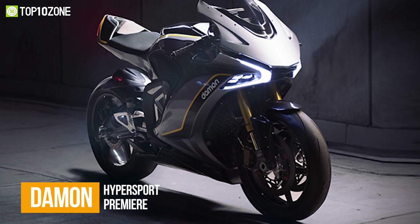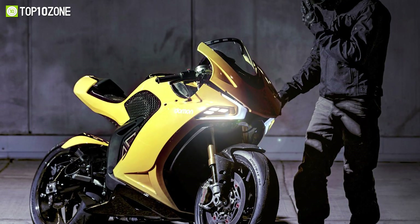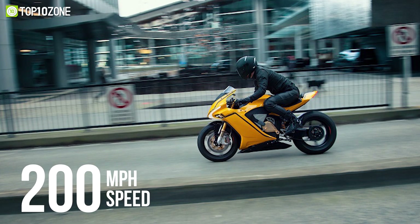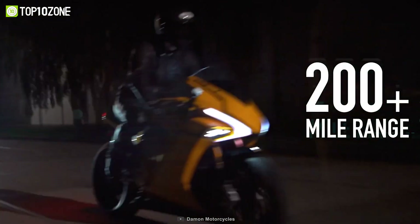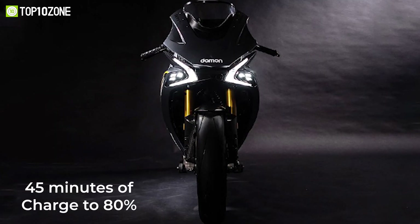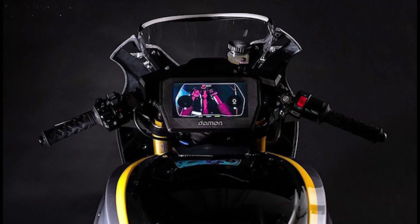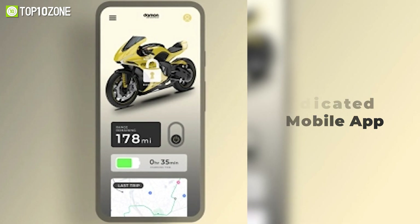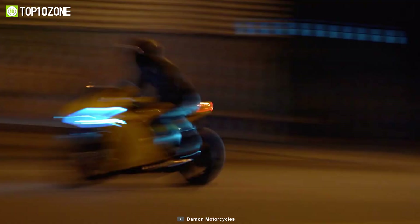Riding fast and riding clean now go hand in hand. Meet the Daemon Hypersport Premier, a high-performance EV that will definitely turn some heads when you take it out for a ride. With top-end components and sharper dynamics, this bike has a maximum horsepower of 200, allowing it to reach a top speed of 200 miles per hour. The 20-kilowatt battery will let you ride non-stop for more than 200 miles at a full charge, and after the battery has completely depleted, it takes about 45 minutes to recharge to 80%. Other intuitive features include superb traction control, front and rear view cameras, various ride modes, and remote connectivity via a dedicated mobile app. The Daemon Hypersport Premier will give you an exhilarating bike riding experience that you don't want to miss out on.